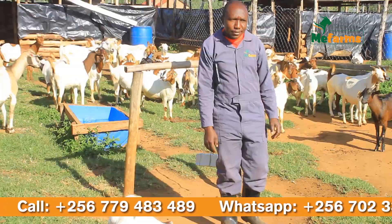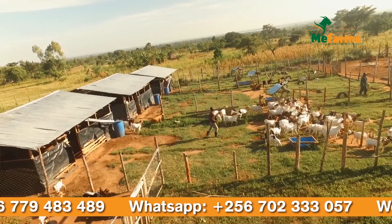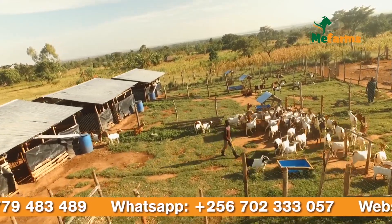Hello farmers, this is Maurice from Manit Farms Limited. Today I'm going to talk about pneumonia. This pneumonia is affecting most of our farmers here in Uganda and all over the world.